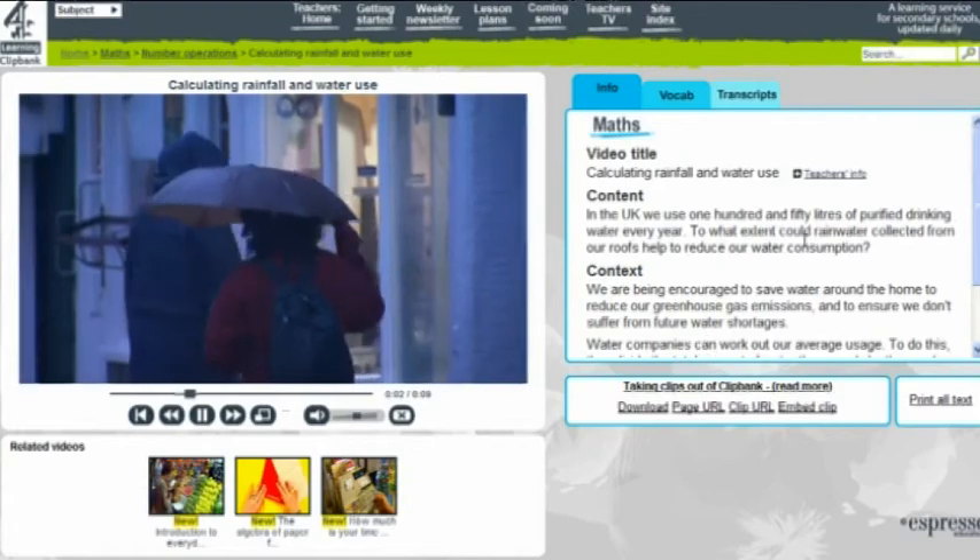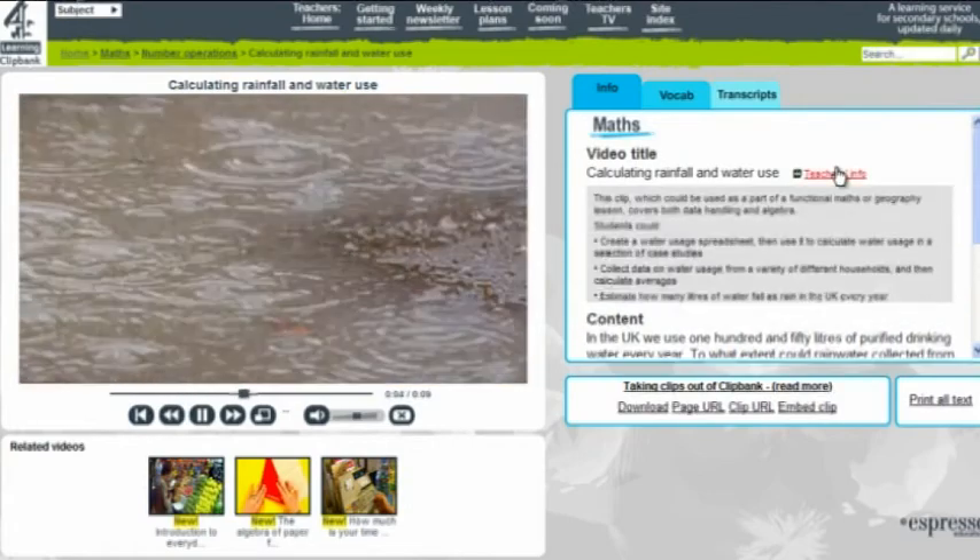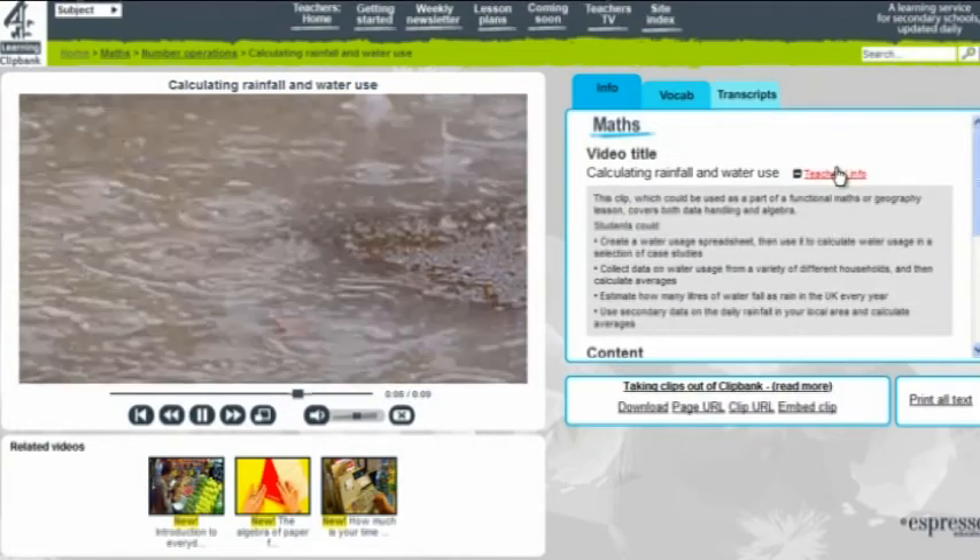That's engaged the pupils in the problem rather than just the mathematics, which has come afterwards from that. One part of some of the clips is called trick or trash. The two presenters lay out their solutions to a real-life problem. This is really good modelling of how students should lay out their workings, so the students can see a full solution and then they have to choose the right one.